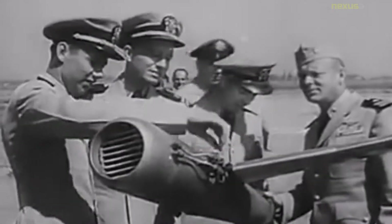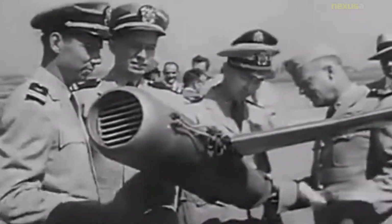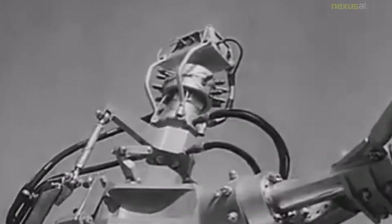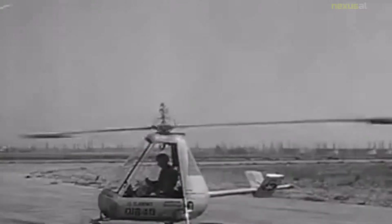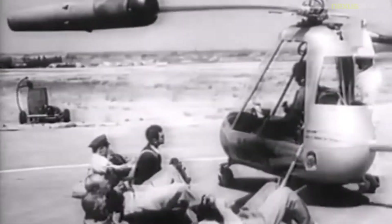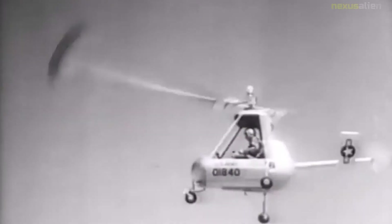A tip jet is a jet nozzle at the tip of some helicopter rotor blades, used to spin the rotor much like a Catherine wheel firework. Tip jets replace the normal shaft drive and have the advantage of placing no torque on the airframe, thus not requiring the presence of a tail rotor. Tip jets can use compressed air provided by a separate engine to create jet thrust.